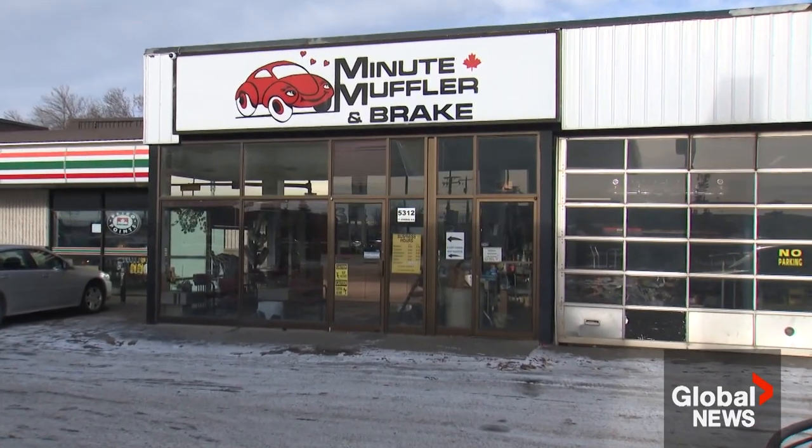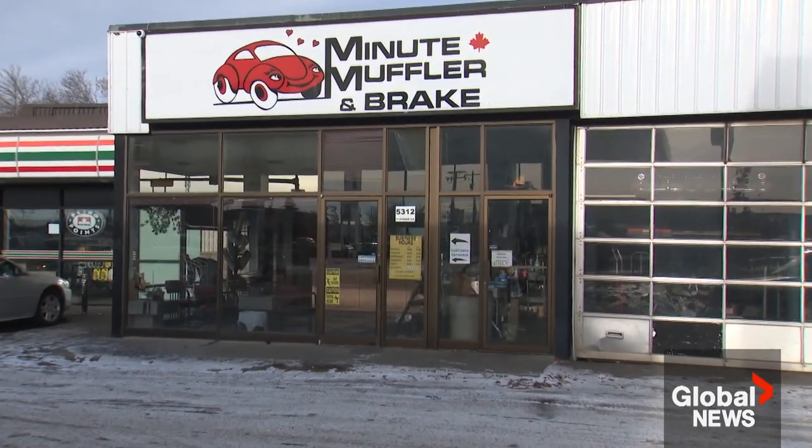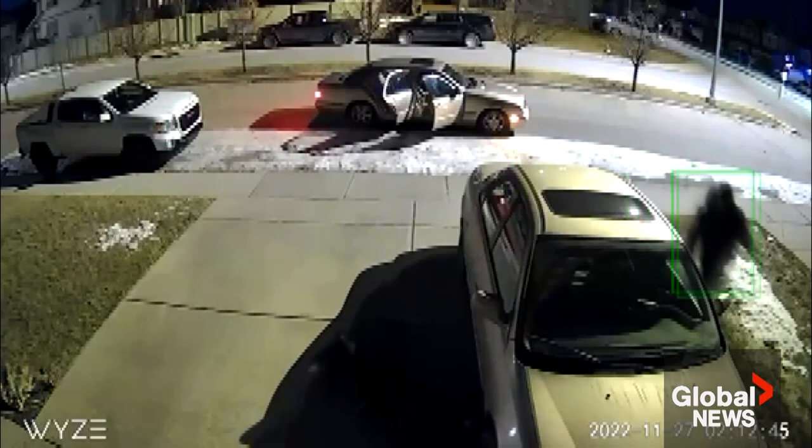But shop owners warn that while visual deterrence can help, thieves are persistent. If they want to steal it, they'll get it somehow. Sarah Offen, Global News.